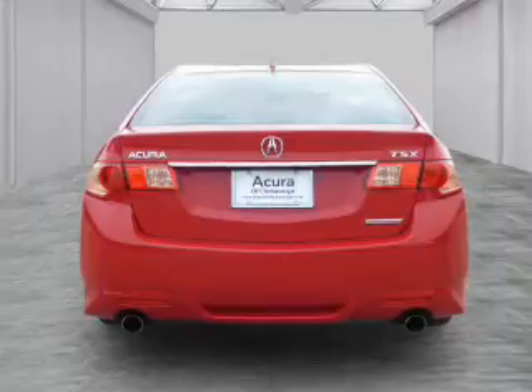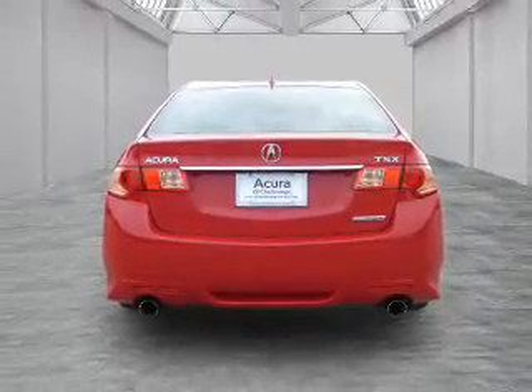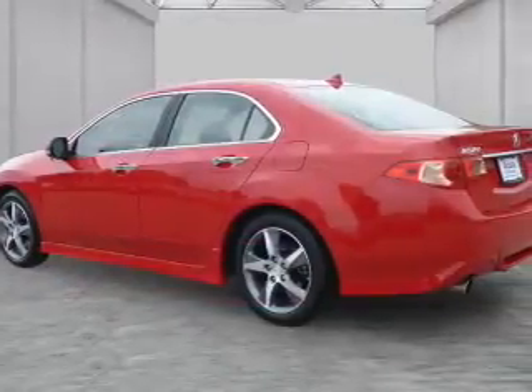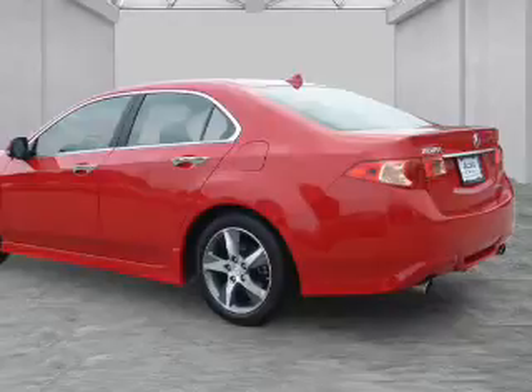The features include a sunroof, electric trunk, alloy rims, auto-dimming mirrors, an alarm system, keyless entry, independent suspension, brake assist, traction control, and stability control.